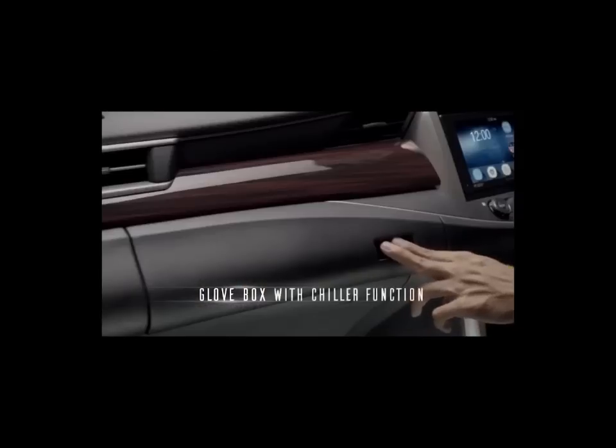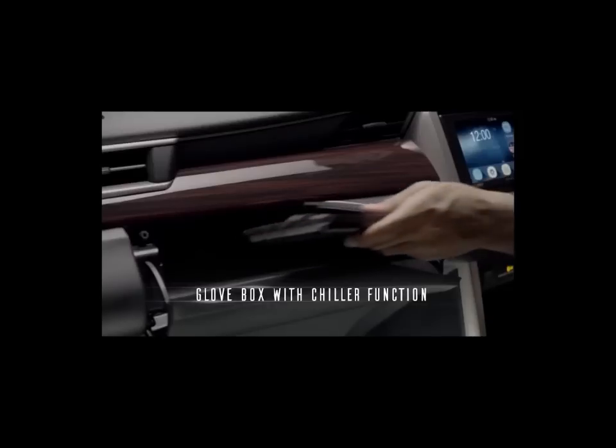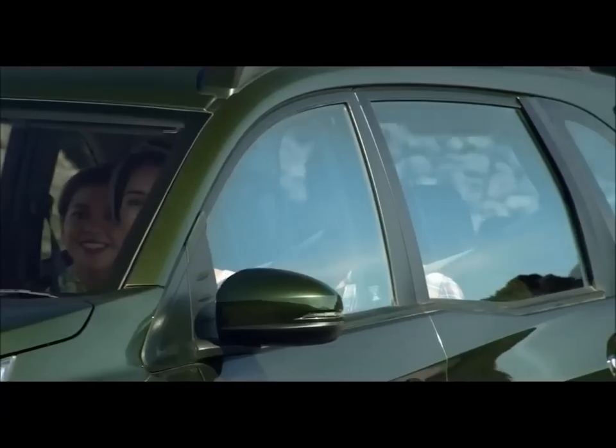With the last-row seats folded, the Crysta's boot volume expands to 758 litres compared to the BRV's 591-litre storage capacity.